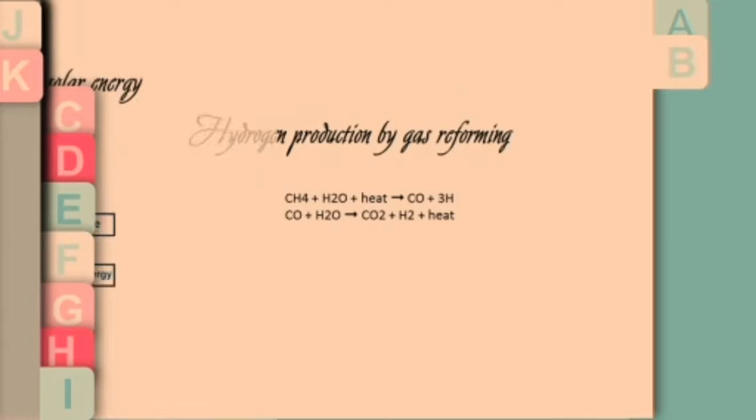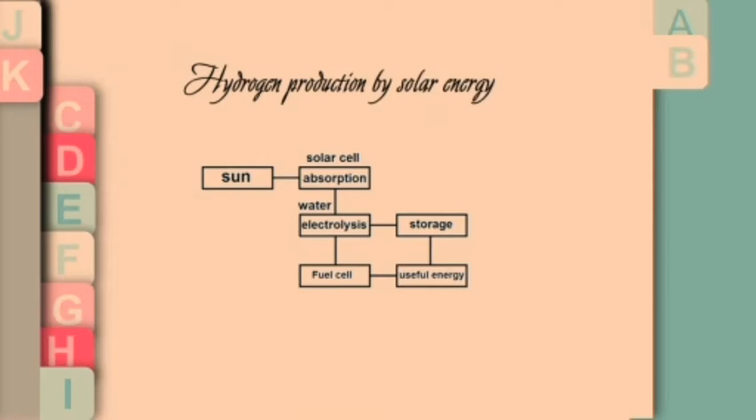The following prototype is developed by Swiss researchers from the Renewable Energy Engineering Laboratory in Lausanne. The system is capable of producing one kilogram of hydrogen, enough in a car equipped with a fuel cell to travel 150 kilometers.